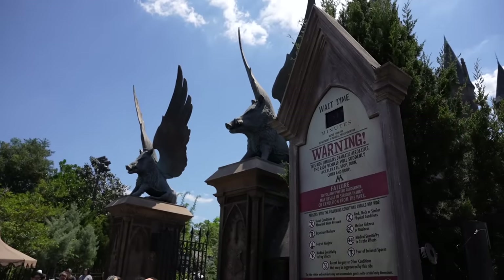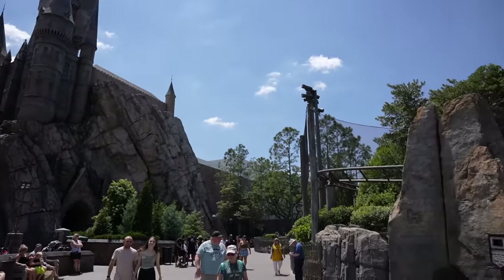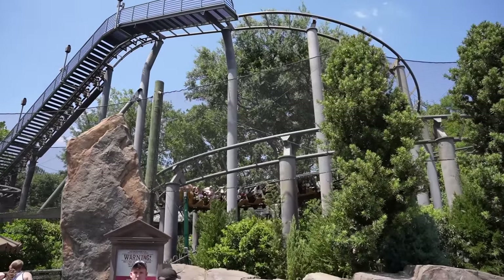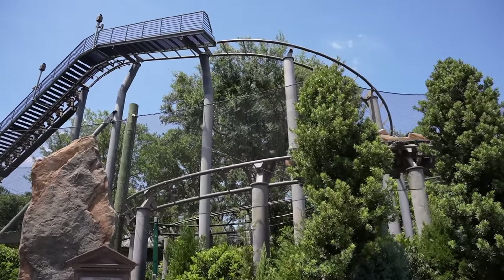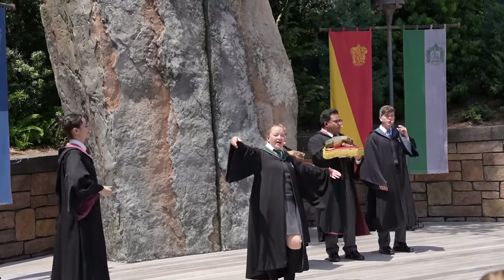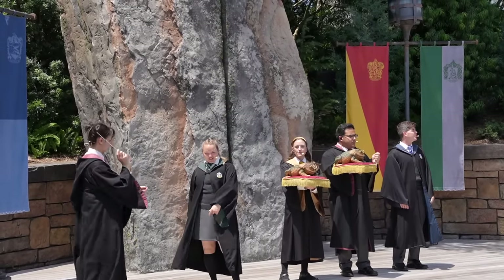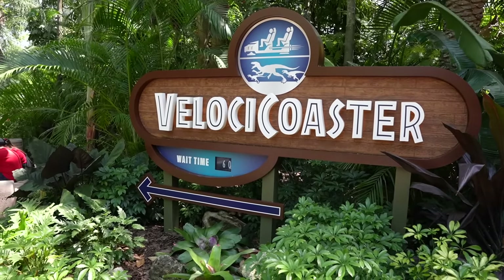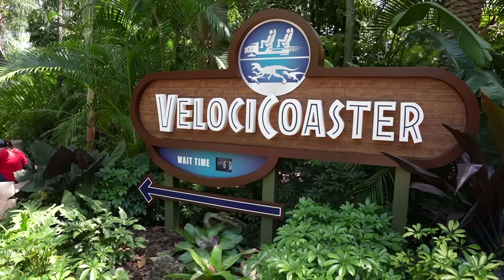Forbidden Journey is sitting at a 25-minute standby wait, and Flight of the Hippogriff has a 50-minute wait. Let's continue on throughout Islands of Adventure, check on some park updates, and then I think I may make a very quick stop over at the other park. The Velocicoaster is sitting at a 60-minute standby wait at the moment.